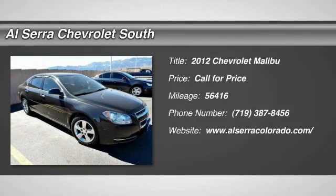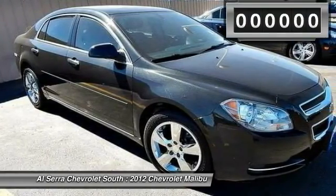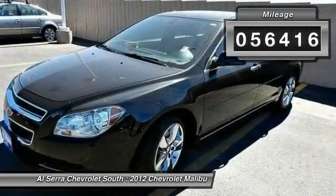The 2012 Chevy Malibu, a combination of performance and fuel economy. The Malibu is a great commuting car. This vehicle has less than 60,000 miles.